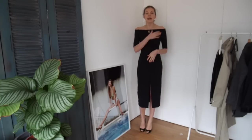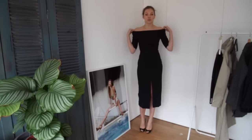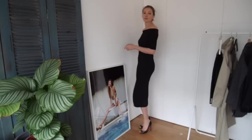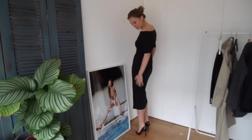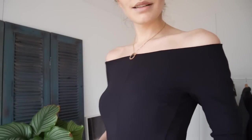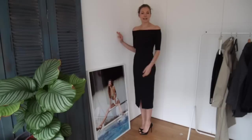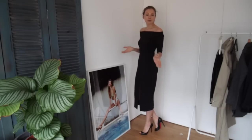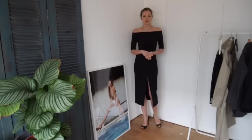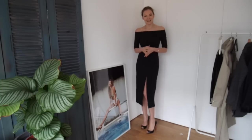It fits the body really nicely — I don't feel like it's too tight around the shoulders, and it's holding on really well. It's quite simple but very flattering and I really like the bardot-style shoulder. I'm just wearing it with black block heels but I think it will look really nice with a nude pair of shoes or maybe even a red pair of shoes and a nice bright red lip too.